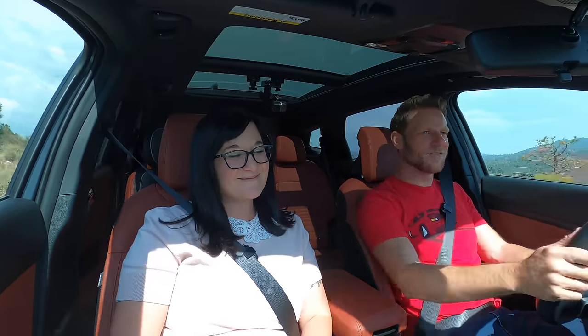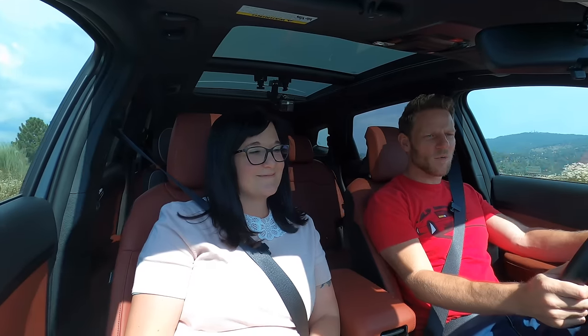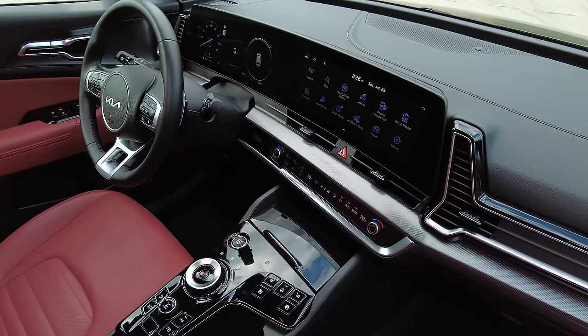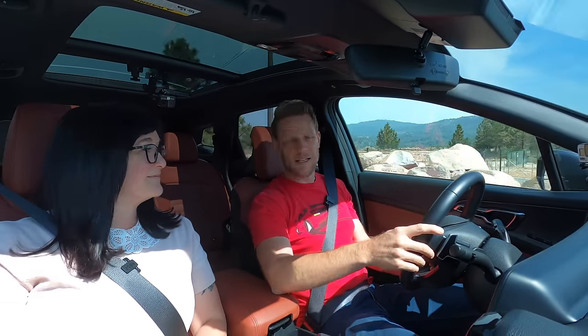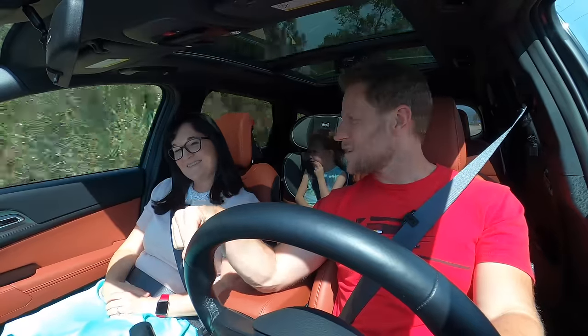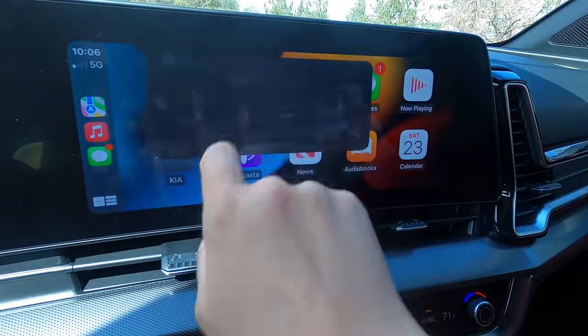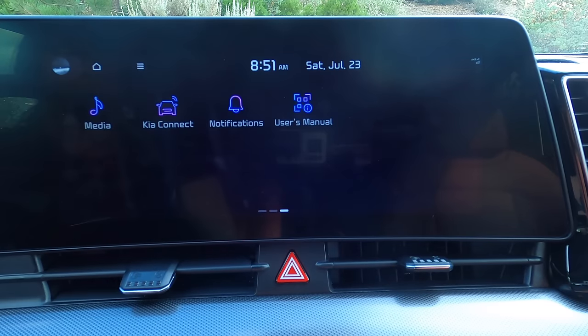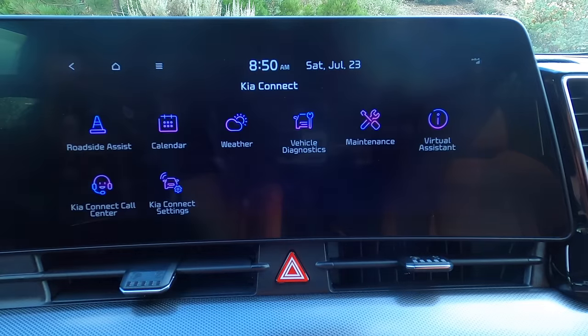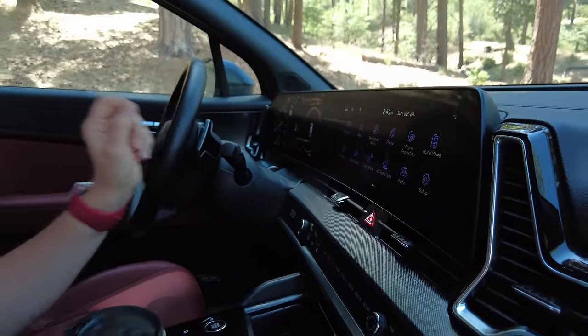Continuing to Remarks. Remark number one: infotainment. This is the larger 12.25-inch screen, which comes on every trim except the base model — the base model has an eight-inch screen. Every Kia's base eight-inch unit has wireless Apple CarPlay and Android Auto. When you move to the larger screen, you have to use a wire for smartphone integration. The interface looks awesome — icons are identically styled but menus are well laid out. A little color distinction would make it less visually appealing but more functional.